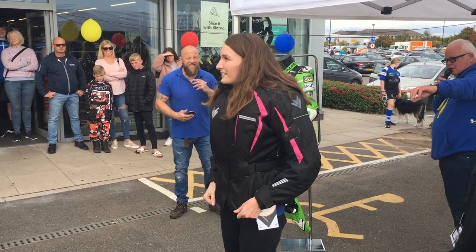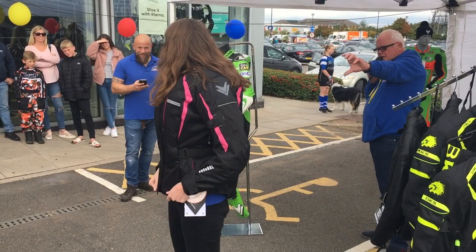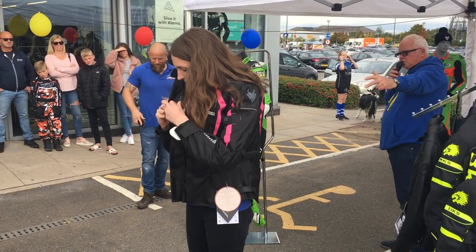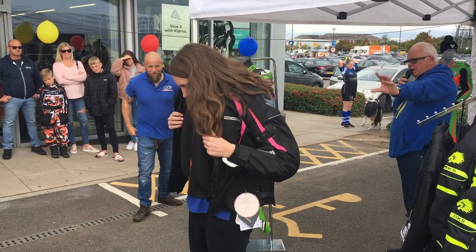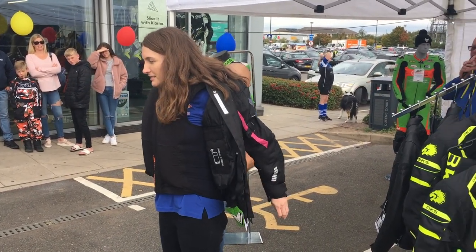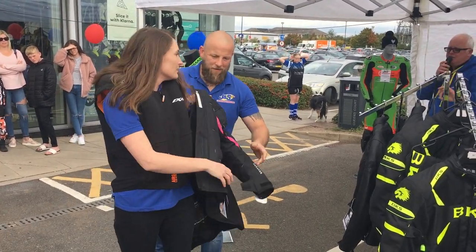What you can see now is the bag has deployed, and it's protected the whole rider's torso and the back there. Before you actually leave the bike, the bag will inflate.